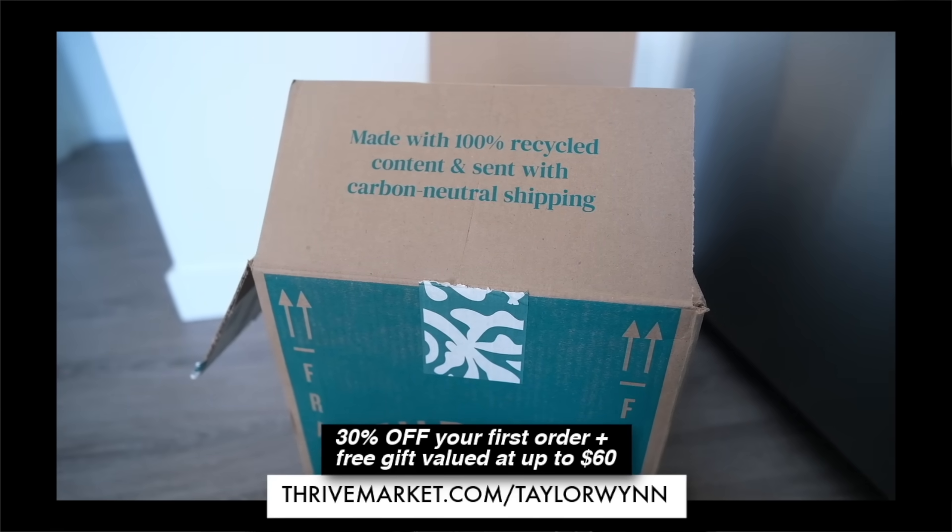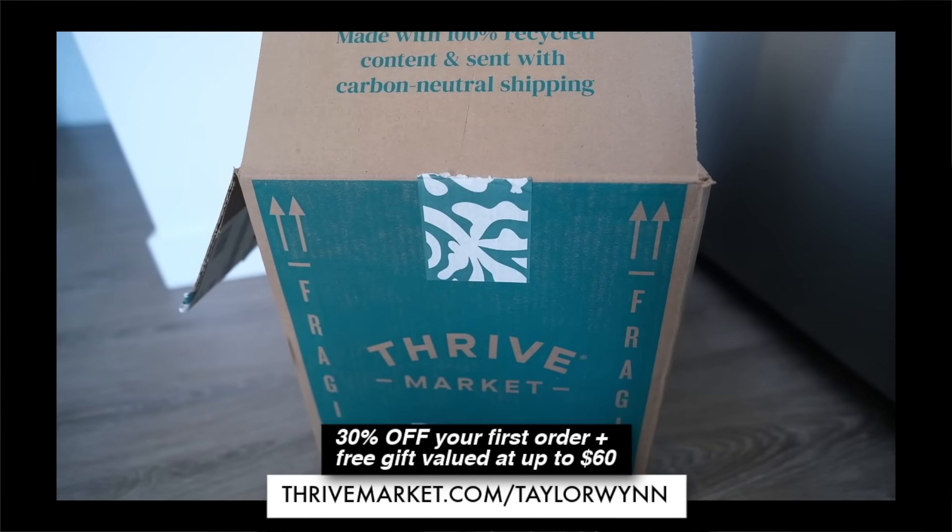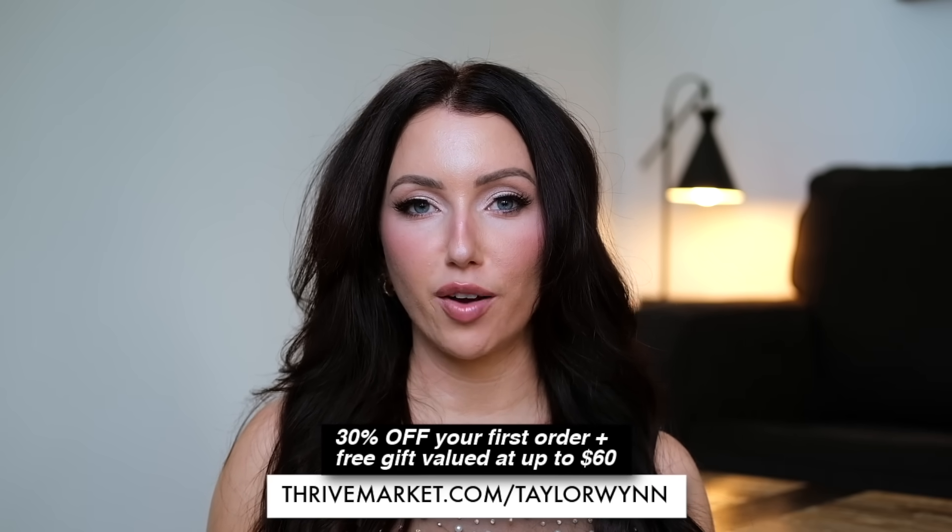Thank you for watching. I dedicate this video to the snow blowers of the world. You can check out Thrive Market for 30% off your first order and a free gift up to $60 at thrivemarket.com/taylorwin. I love you guys, thanks for watching, and see you in my next video!